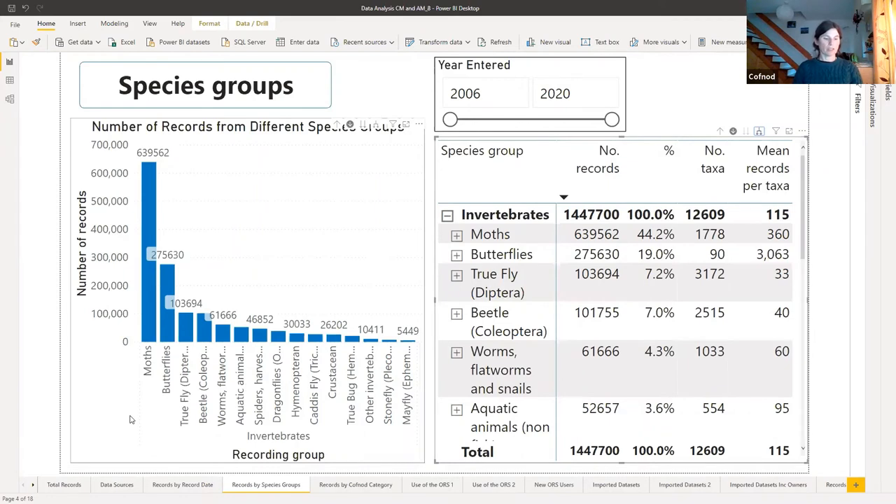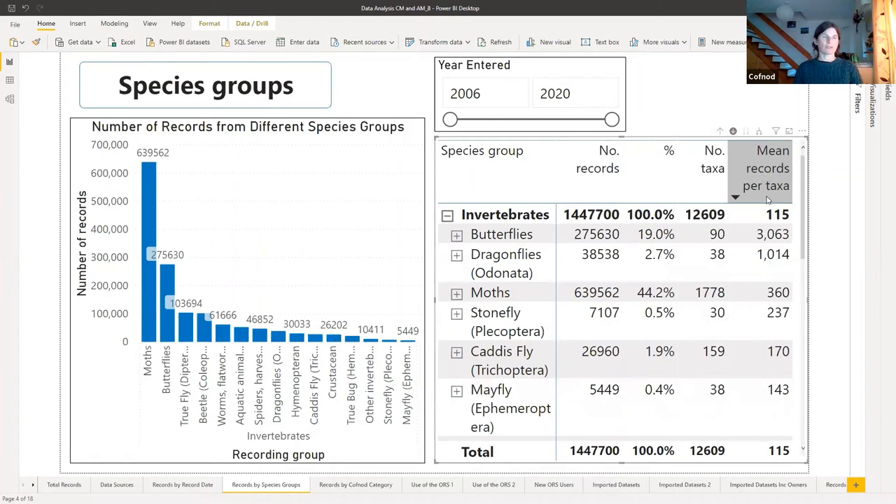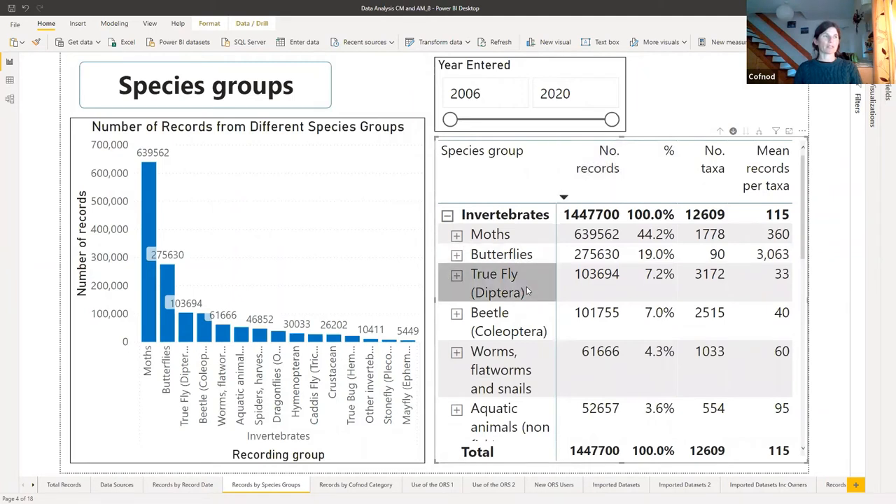Looking in more detail at the invertebrates, we can see that moths are the top recorded species due partly to the large number of taxa. This is followed by butterflies, with fewer species but a surprising number of subspecies in the database — they're very well recorded with an average of over 3,000 records per taxa. Dragonflies, although having fewer records in the database, are also fairly well recorded with over 1,000 records per taxa. In third place we have the Diptera, another diverse species group with over 3,000 taxa, but not so well recorded — a similar picture for the beetles.